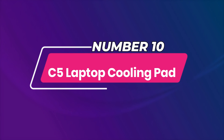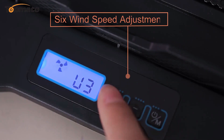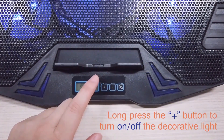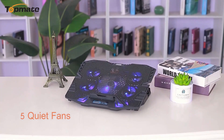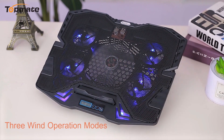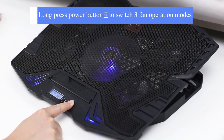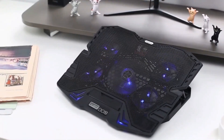Number 10: C5 Laptop Cooling Pad. The Topmate C5 is a powerful and highly affordable laptop cooling pad. For just about the price of a pizza, you get 5 fans, dual USB ports, and 5 adjustable height settings to achieve the perfect viewing angle and typing experience. This laptop gadget is even equipped with a small LCD screen at its base that displays its various fan speeds. You can press buttons on its front side to adjust how fast the fans spin and select which specific fans run at a particular time.